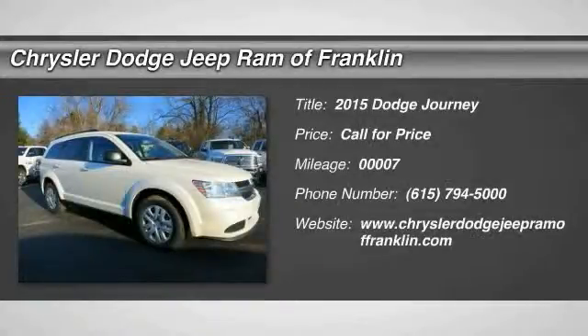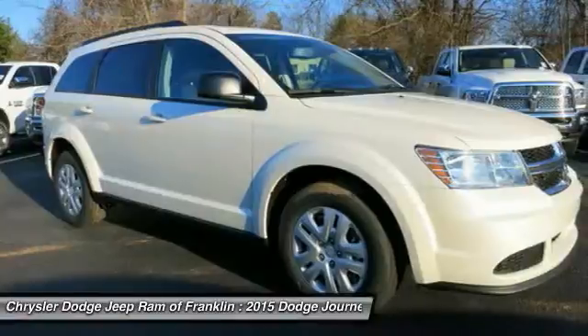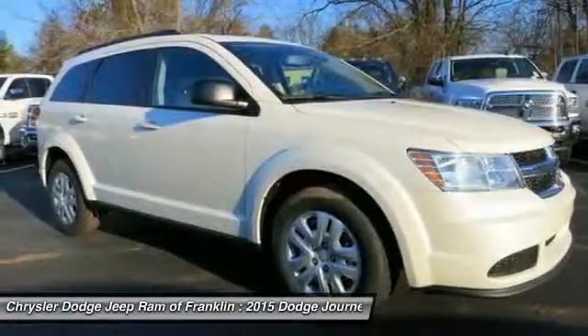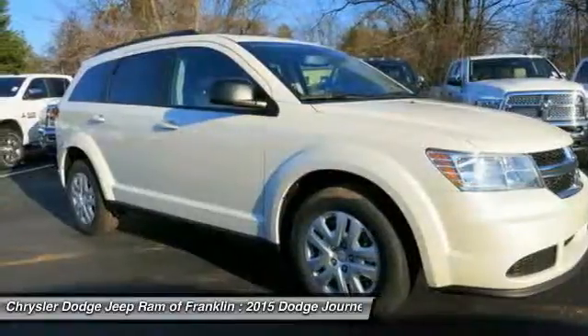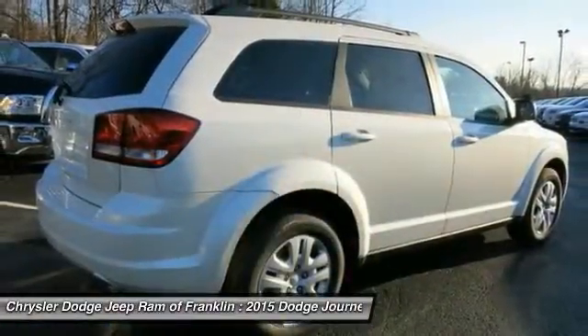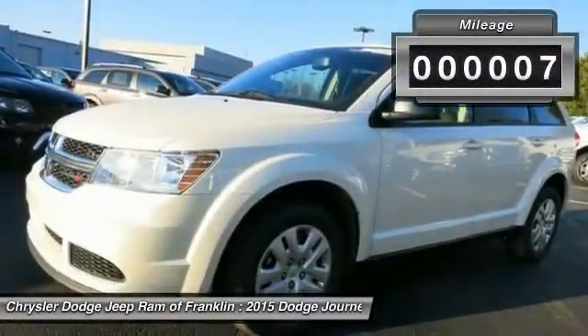The 2015 Dodge Journey combines the practicality of an SUV with the comfort of a car, all while boasting a style all its own. The Journey's optional third row seat, along with innovative features like a chilled beverage cooler and in-floor storage bins, make it a good and affordable alternative to a traditional minivan. This vehicle has less than 100 miles.